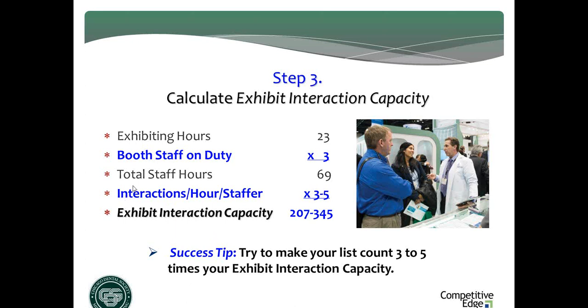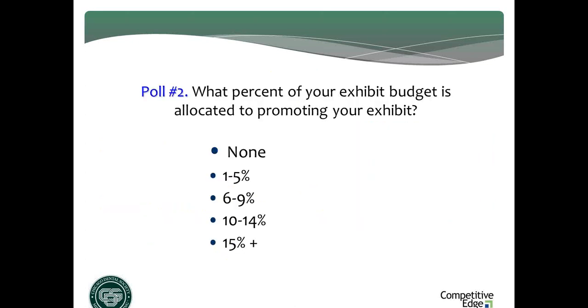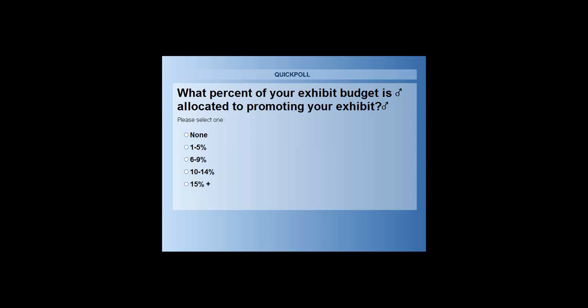Questions may be bubbling up, so type them in. Meanwhile, I'm going to launch my second poll: what percentage of your total exhibit budget do you allocate to promoting your exhibit and driving traffic to it? Zero, 1 to 5, 6 to 9, 10 to 14, or 15% plus? Pick the number that applies.